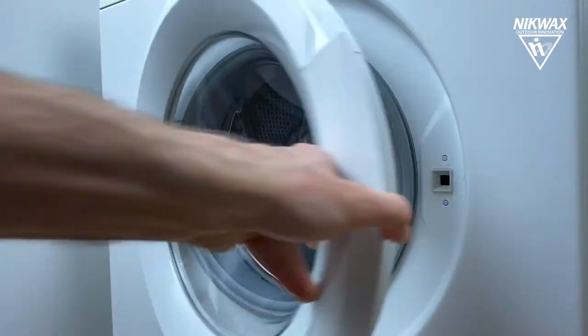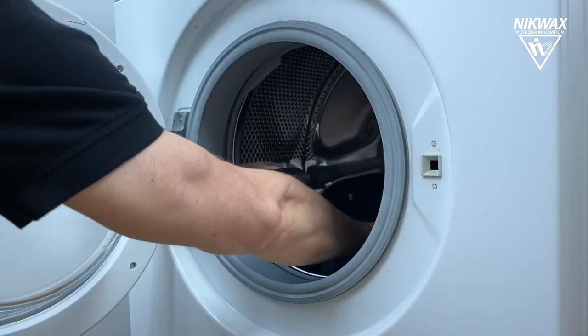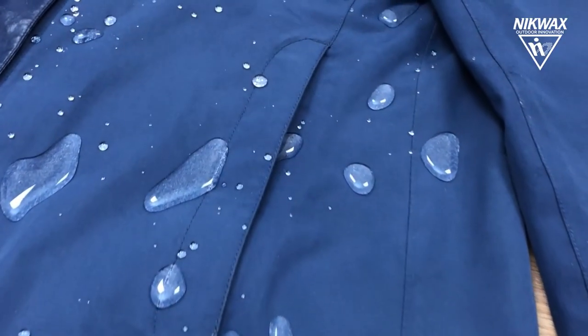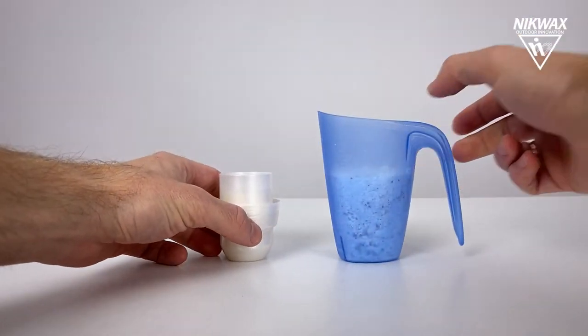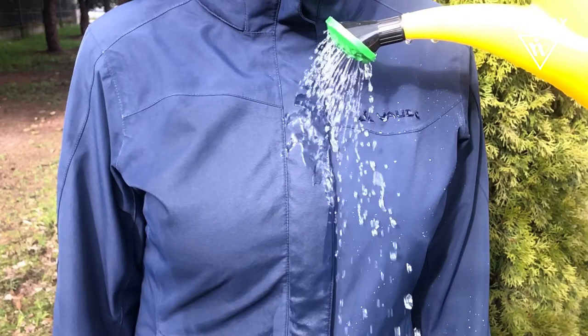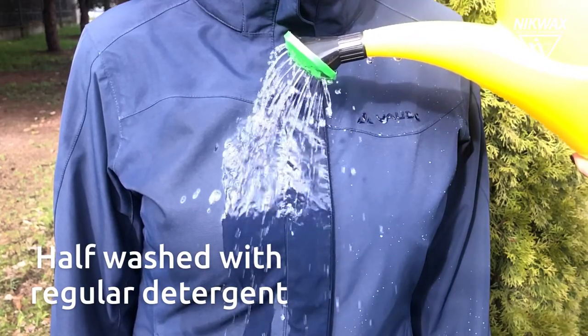For example, if you wear your waterproof jacket regularly, you should wash it about three to four times a year, depending on the intensity of use and the conditions. Second, you should never use ordinary detergents or fabric softeners, as these will destroy the DWR coating and leave behind a hydrophilic or water-attracting residue, which will have a negative impact on breathability.